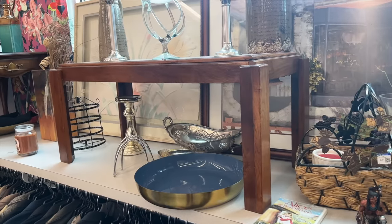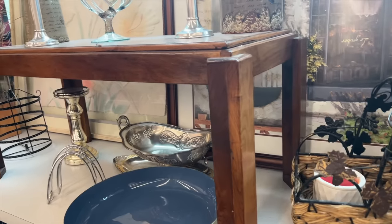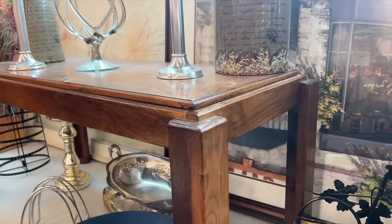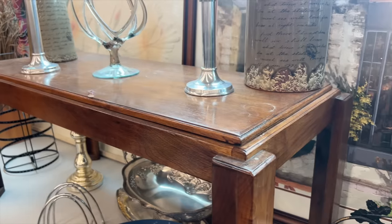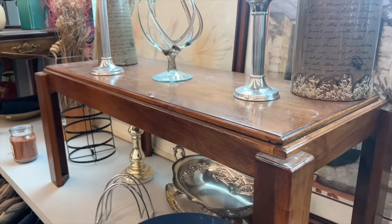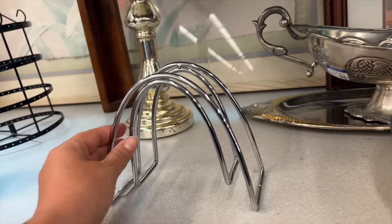I'm pretty sure this is a piano bench, but I love the stacked edges on the outside legs. It would make a really nice small bench in an entryway so you could sit down and take your shoes off. This is exactly the kind of furniture I was on the hunt for today — things that people can actually pick up and take and fit into their car.